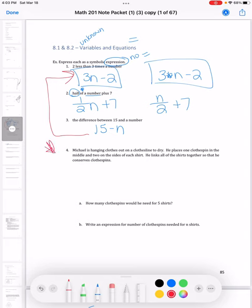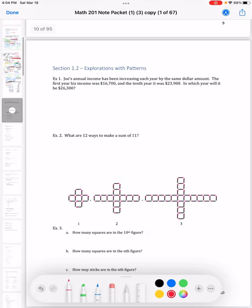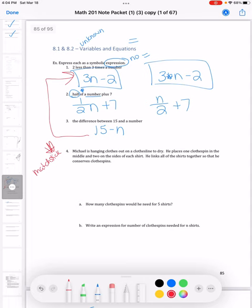Problem four goes back to the clothespin problem — similar to the matchstick problem we did at the very beginning of the semester, back in section 1.2. We'll also see the matchstick problem again in the homework, so you can go back and look at your notes on that. I wanted to give a different example here since you already have the matchstick in your problem.